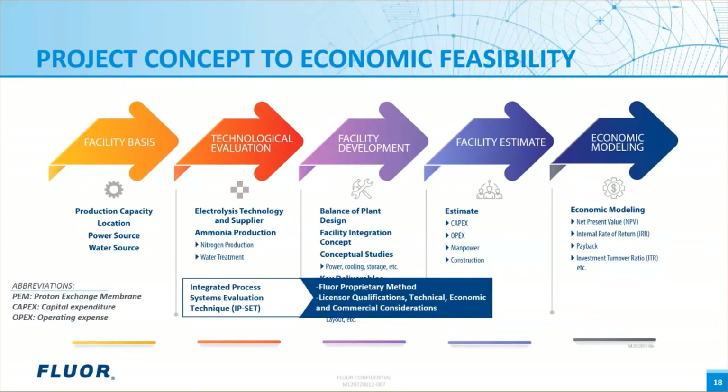It is important to note that FLOR has a proprietary method called the Integrated Process Systems Evaluation Technique, or IP Set, which is used to systematically analyze technology offerings. IP Set accounts for all major items that impact the selection of a feed, process, or product by assigning weights and scores for various systems and totaling the composite score to establish a relative ranking. The IP Set is partitioned into four major sections: licensor qualifications, technical considerations, economic considerations, and commercial considerations. Each section is subdivided into multiple evaluation parameters, allowing clients to vary weightings and scores to perform a sensitivity analysis across all technology options.